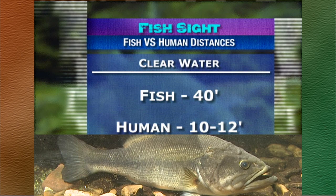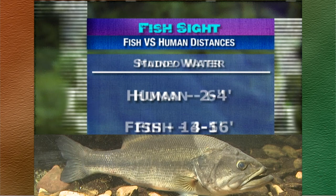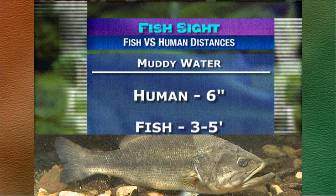In stained water where we can see 2 to 4 feet, tests show that fish can see 14 to 16 feet. In a muddy environment where we can only see 6 inches or so, fish can still see 3 to 5 feet.